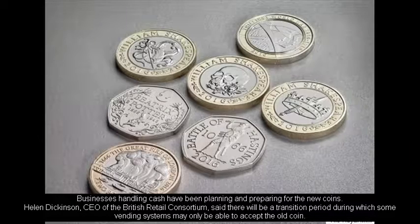Businesses handling cash have been planning and preparing for the new coins. Helen Dickinson, CEO of the British Retail Consortium, said there will be a transition period during which some vending systems may only be able to accept the old coin.